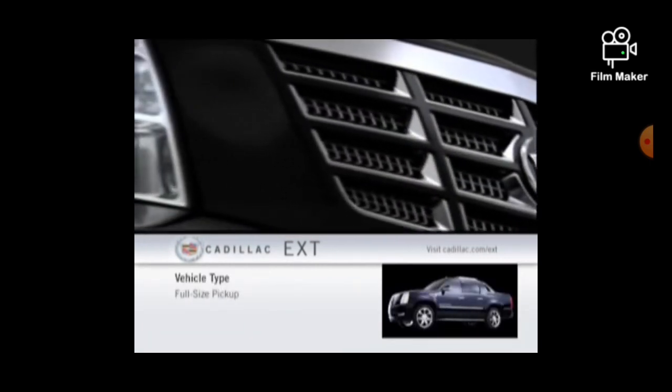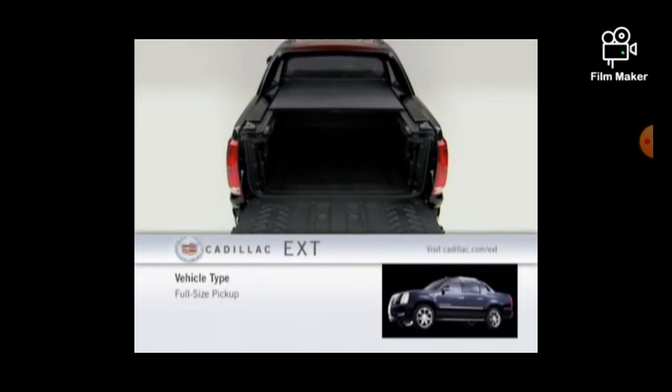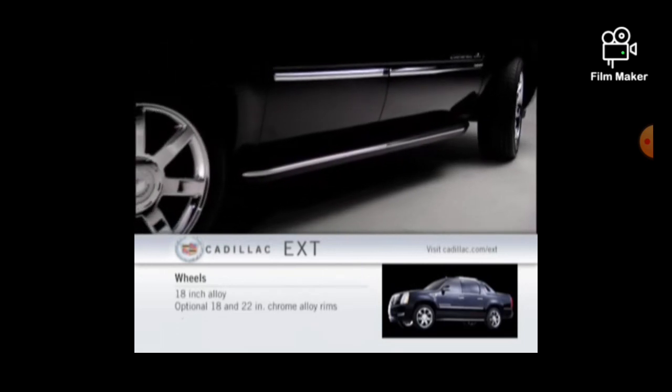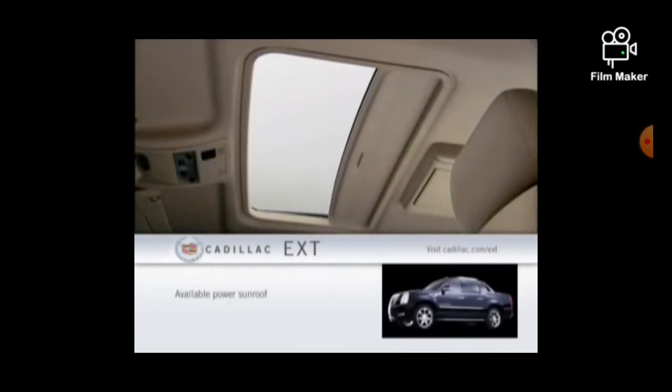Outside, the Escalade EXT features Xenon HID headlamps, front fog lamps, plus a hard tonneau cover and a unique folding mid-gate that opens to extend the cargo area into the passenger cabin. 18-inch alloy wheels are standard, and 18- and 22-inch chrome alloy rims are available as an option. A power sunroof is optional.